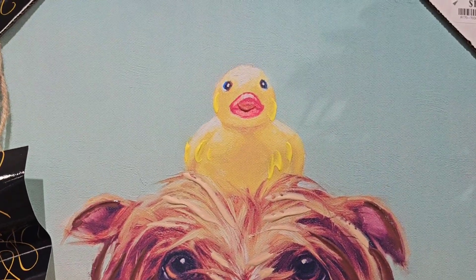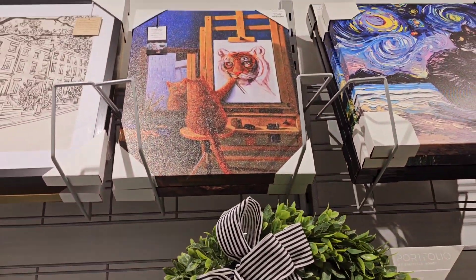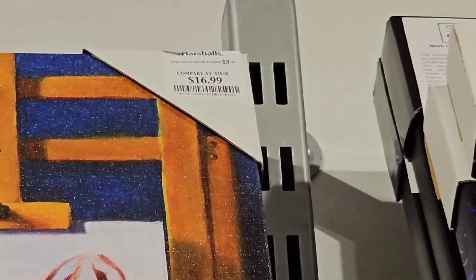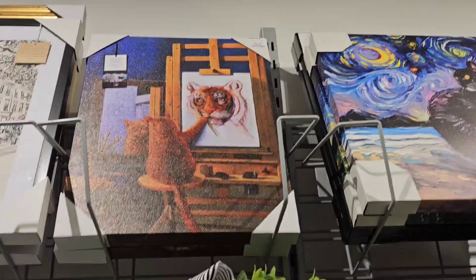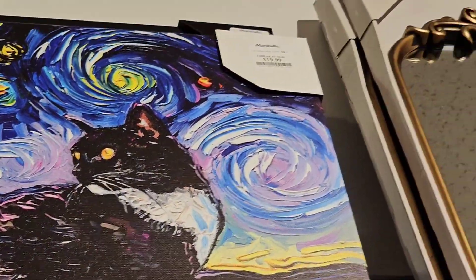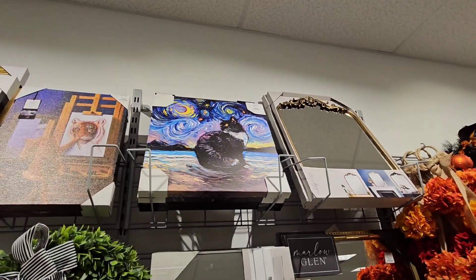We've got the lonely little doggy with the ducky at 14.99. The cat looking like he painted the tiger is 16.99 — beautiful, with the Van Gogh Starry Night style. And that one was 20 bucks — gorgeous!